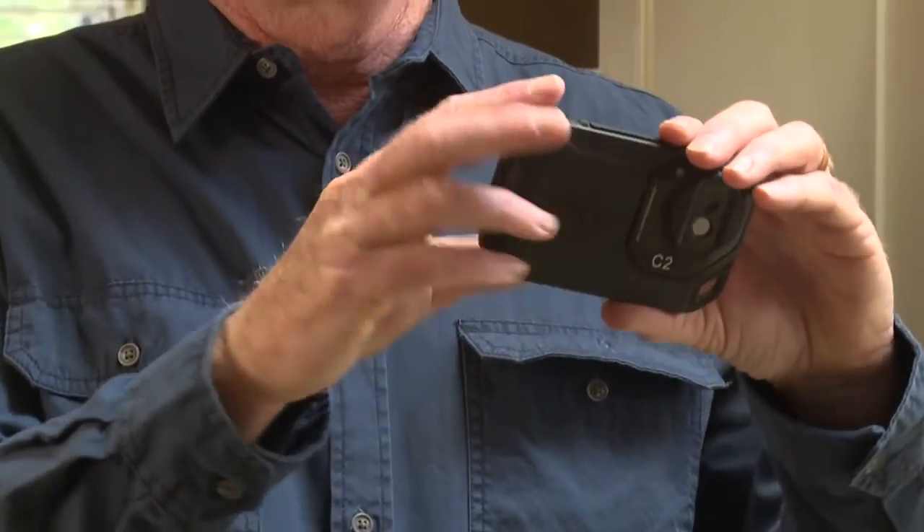That puts a lot of power in your pocket — power that can really help build business. The C2, from FLIR.